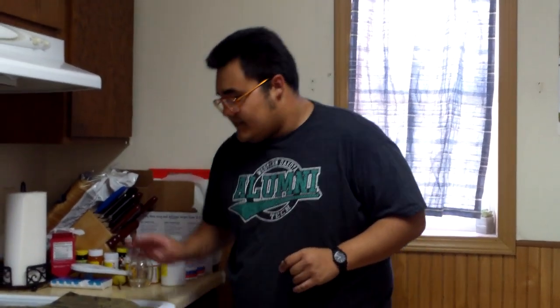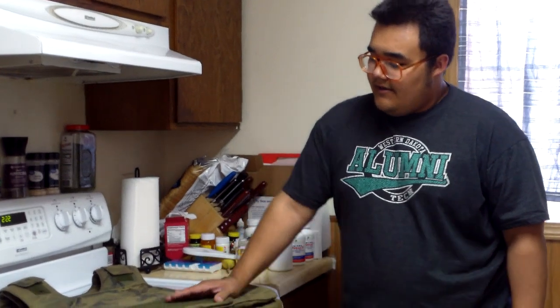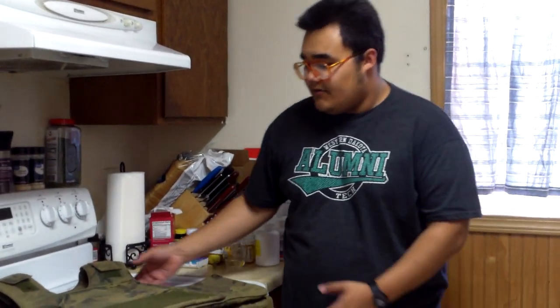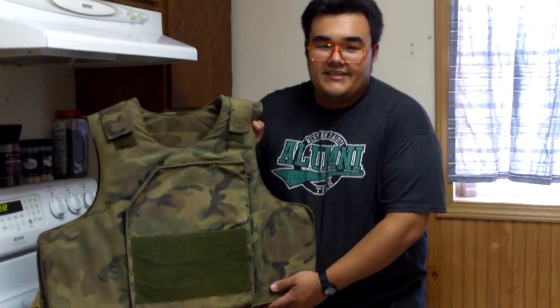Anyway guys, that's gonna wrap it up for my video on the RBA, or Ranger Body Armor vest. I hope you guys enjoyed it and learned something new. If you guys have any questions, I'll do my best to answer them down below. And as always, have a nice day.